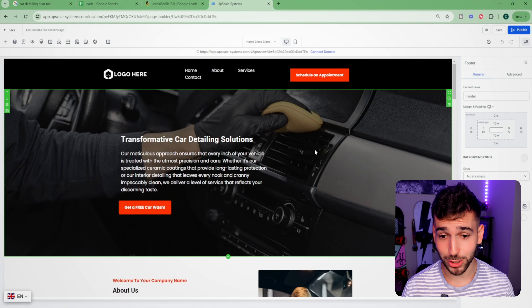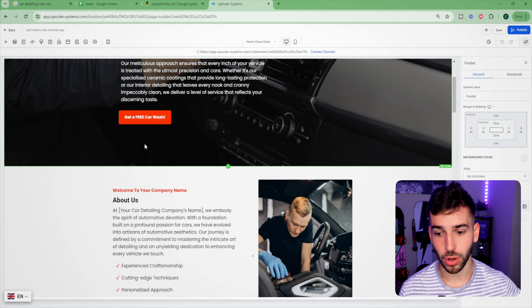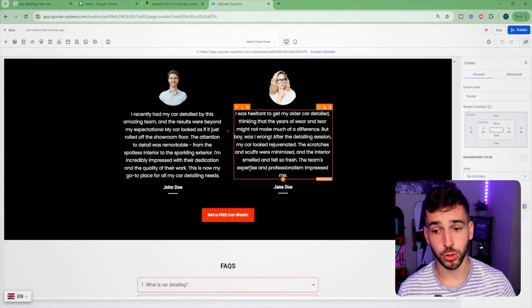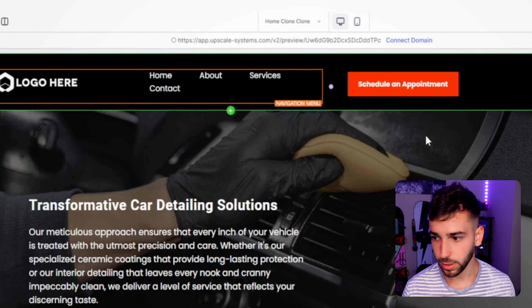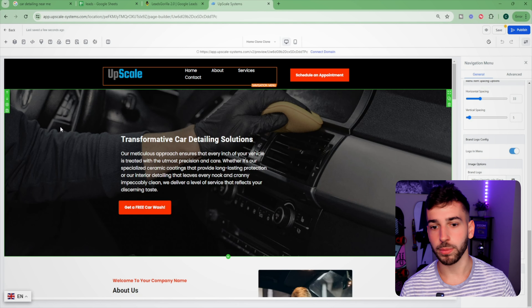The template already looks really good — all the text is filled out, the titles, headlines, and pictures are in place. You can go through and make changes, like adding actual testimonials from the business owner in the testimonial section. But for the most part, almost everything is done. The main thing you need to do is add their logo. Just click on the logo area, scroll down on the right-hand side, click the image button, upload their logo, and boom — it pops up in the top left.